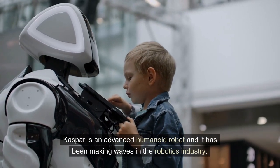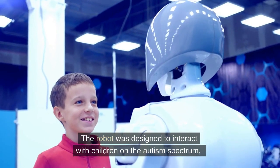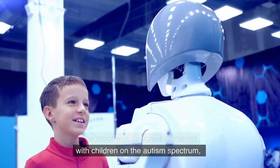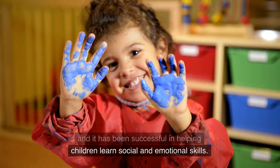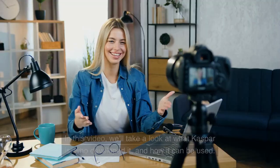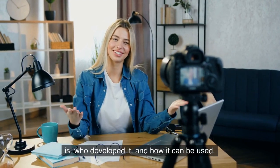Kaspar is an advanced humanoid robot and it has been making waves in the robotics industry. The robot was designed to interact with children on the autism spectrum, and it has been successful in helping children learn social and emotional skills. In this video, we'll take a look at what Kaspar is, who developed it, and how it can be used.